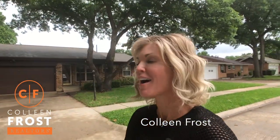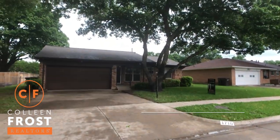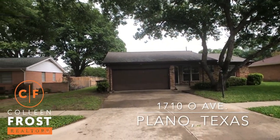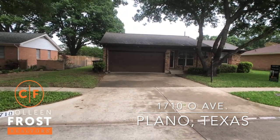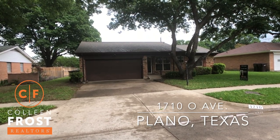Hi, I'm Colleen Frost, and look what I have in store for you. This house at 1710 O Avenue, located in Plano, Texas, is amazing.